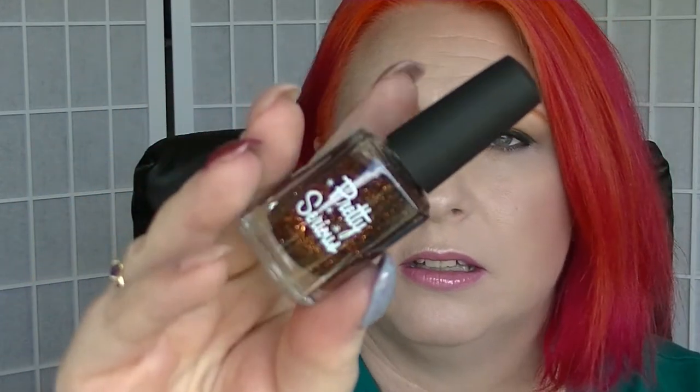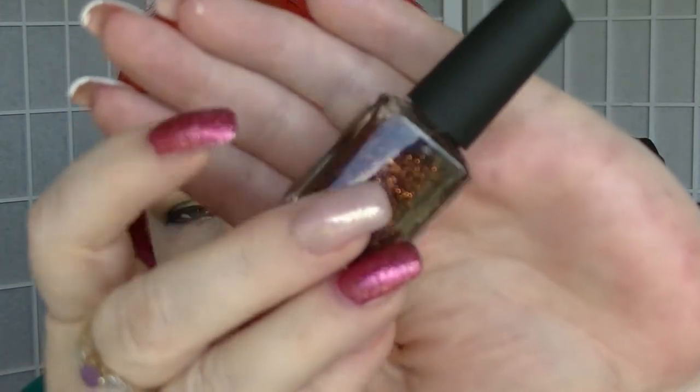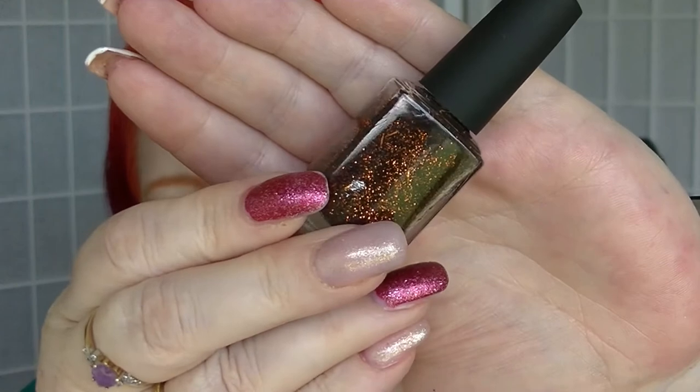Then the next one was Gruesome Halloween Only. I picked from Pretty Serious the Fossil of the Death Worm, which is a black jelly base with lots and lots of orange glitters in it, including bar glitters.